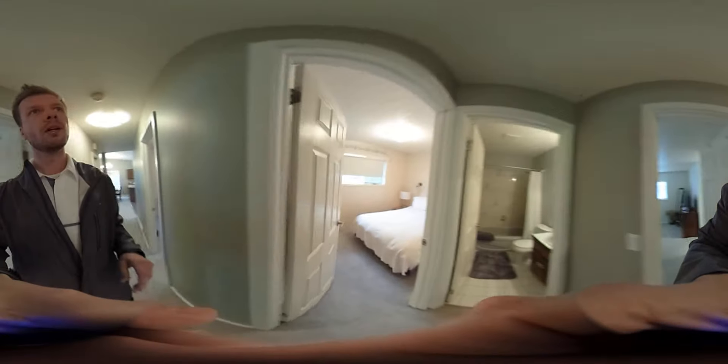Head down the hallway here, we have three bedrooms. Bedroom number one — they're using it as an office right now, but could be a nursery. Bedroom number two, a nice little bedroom here.